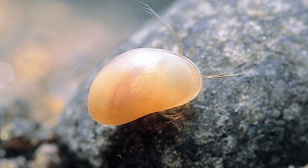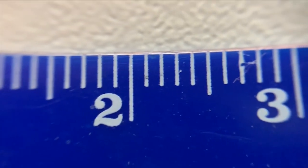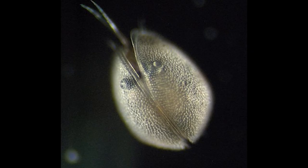So what are these seed shrimp or ostracods? They are a class of crustaceans, which also includes crabs, lobsters, crayfish, shrimp and other creatures. Their sizes span from just a few millimeters to a couple of centimeters. They inhabit every aquatic environment on earth at various depths. Their body is suspended within a calcified shell which looks like a seed, hence the common name seed shrimp. Their shell varies in color, however it may also be transparent.